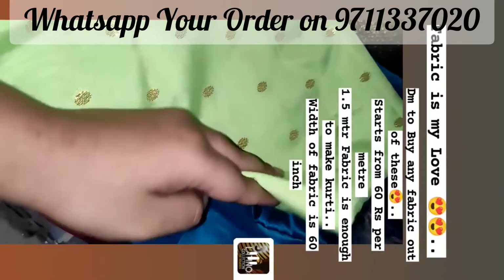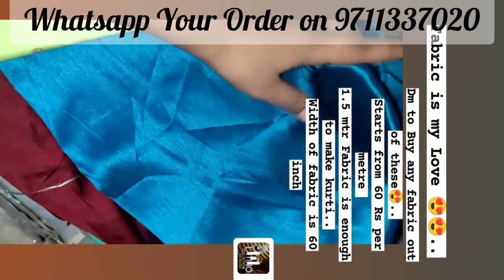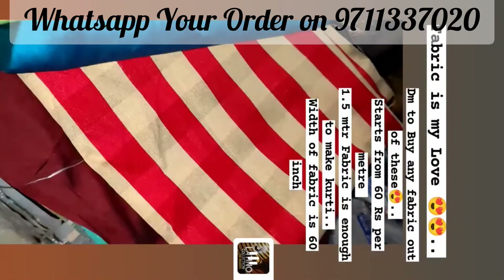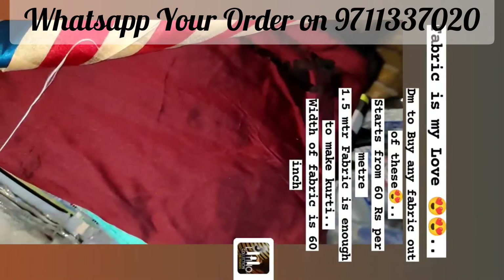Hello everyone! Today I am showing you my fabric collection. I am showing you all the fabric with the name and the rate. You can order the fabric, purchase the fabric, choose the fabric, or make a custom dress.